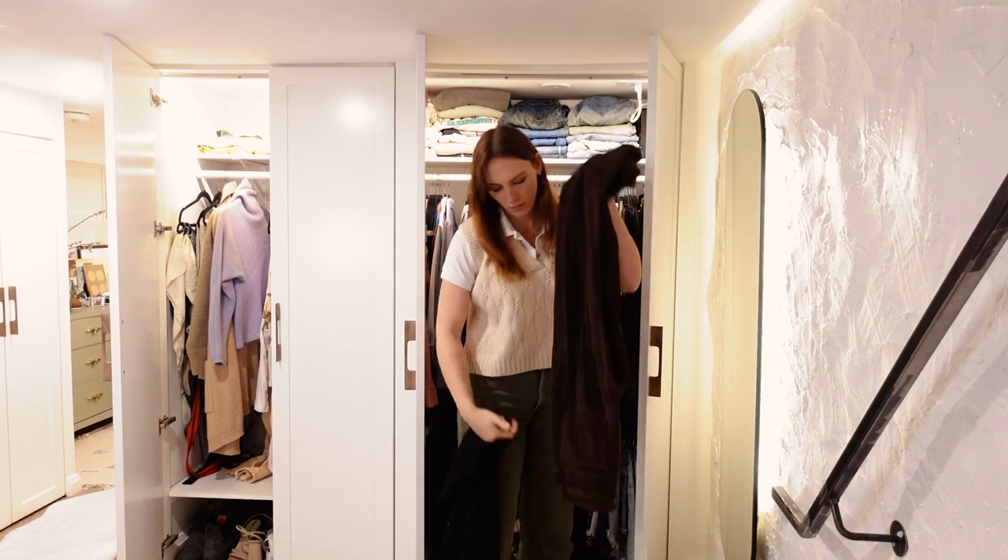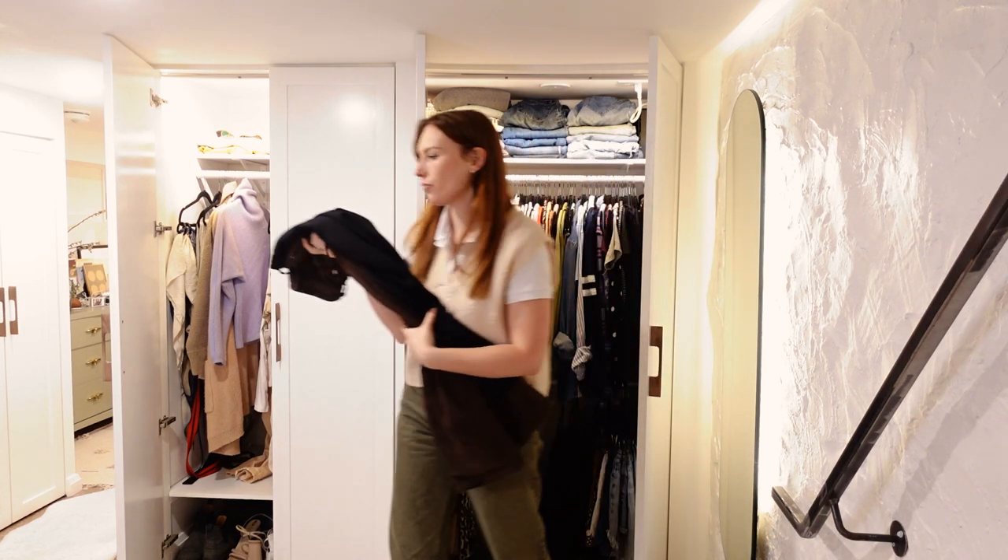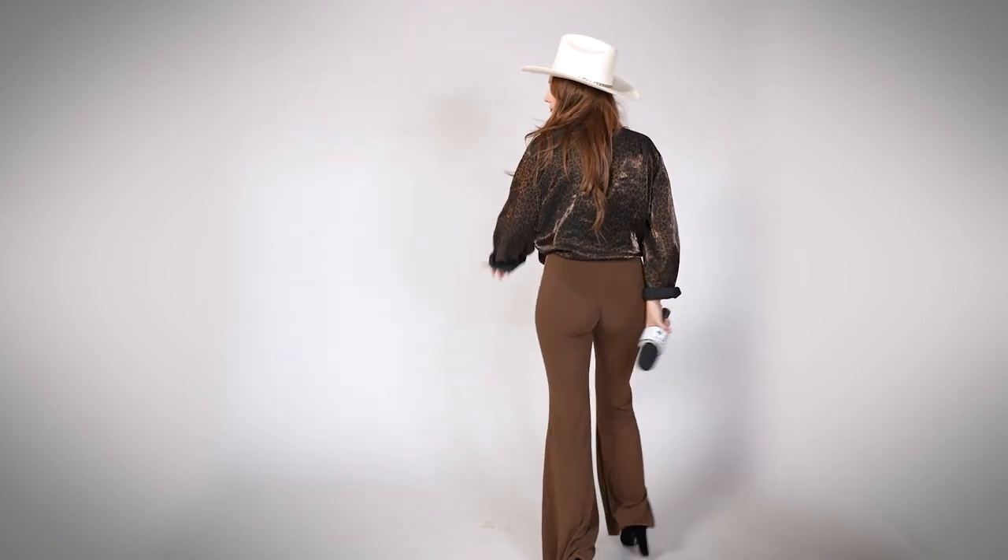Speaking of pop stars, Shania Twain is another iconic leopard-print-wearing woman. For this one I'm adding some black flare pants, keeping that microphone, adding some red lipstick, and I do have a cowboy hat so why not throw that into the mix.